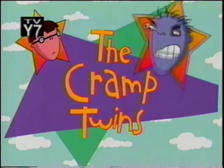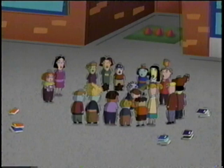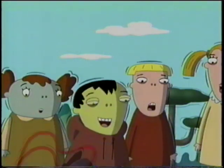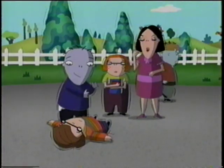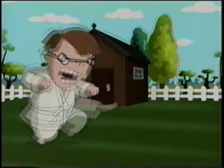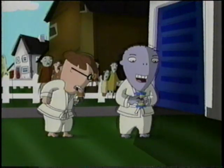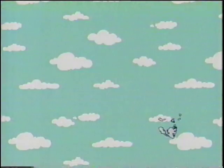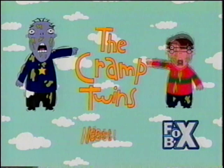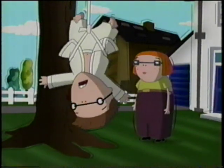On the next all-new episode of the Cramp Twins: I'm bigger than you! Get used to it, girl pants! Lucian's tired of getting picked on by you-know-who — the Twins — and he's not gonna take it anymore! I am dedicating my entire life to Karate! When he finally takes him on — you want a piece of me? — opposites really do attack! On the Cramp Twins, coming up next, only in the Fox Box.